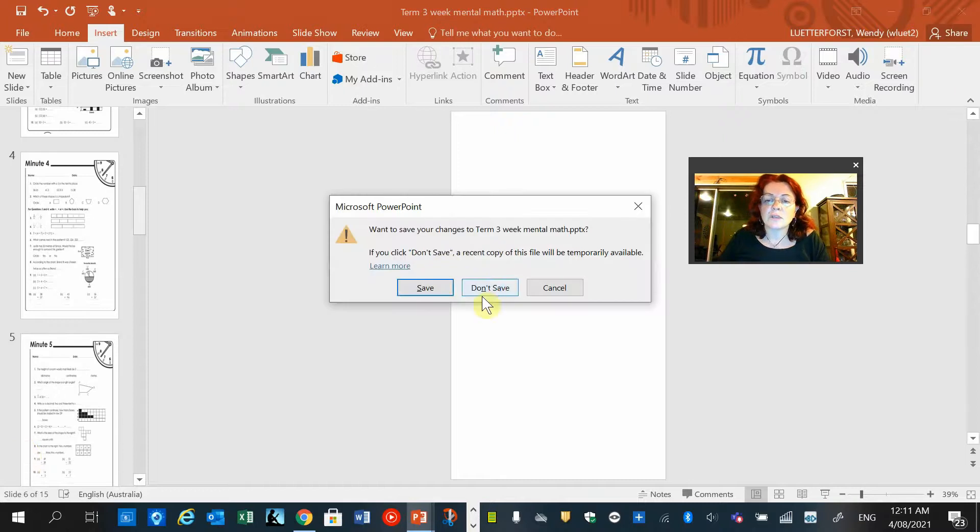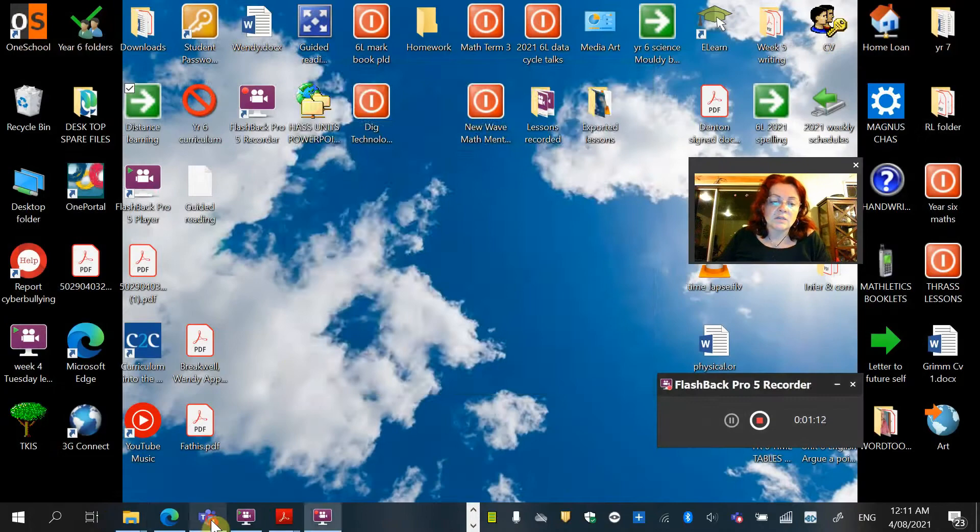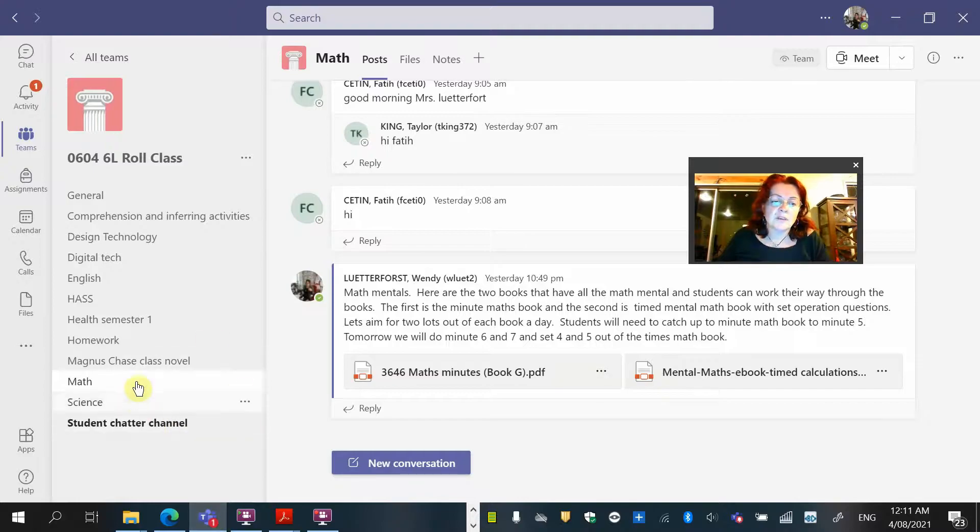Everyone said they really liked it and could we have more. So what I've done is on Teams — when you go in there, go into the maths tab — I've downloaded the whole resource. It's actually a really good resource if anyone wants to download and keep it. So go in and make sure you download it.